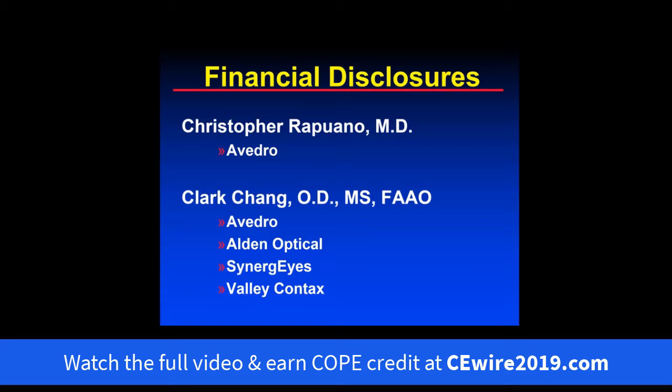Just a financial disclosure to start: we do some consulting work, both of us for Avidro, and the rest of the financial disclosure is up on the screen. Dr. Rapuano will now lead us into the lecture with a case he has seen recently.